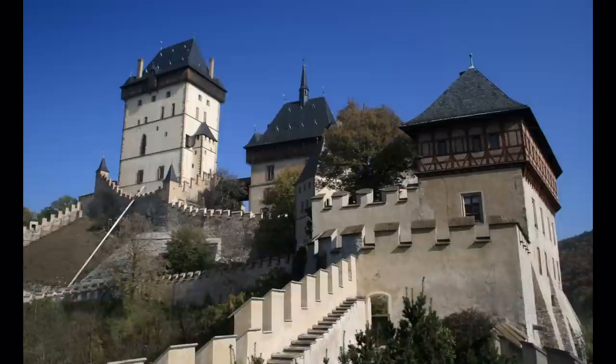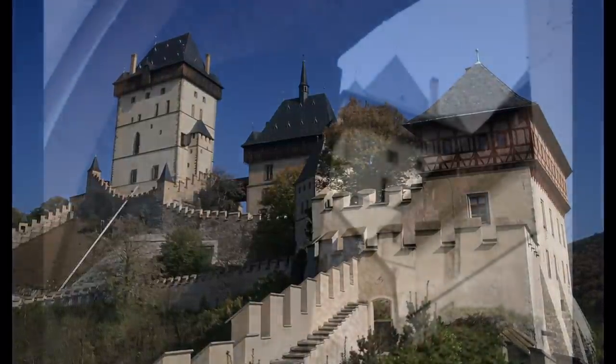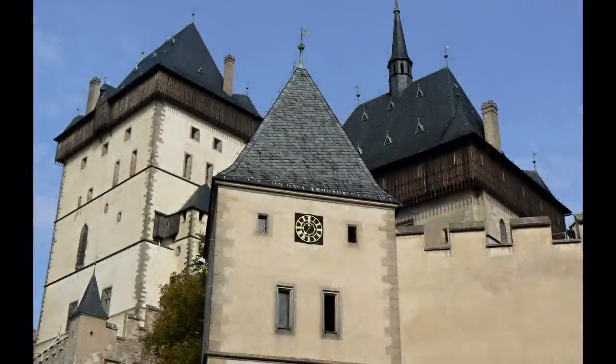The castle was built between 1348 and 1355 under Charles IV to serve as a treasury for coronation jewels and state documents. It was altered in the Renaissance style in the 16th century and in pseudo-Gothic style at the end of the 19th century.